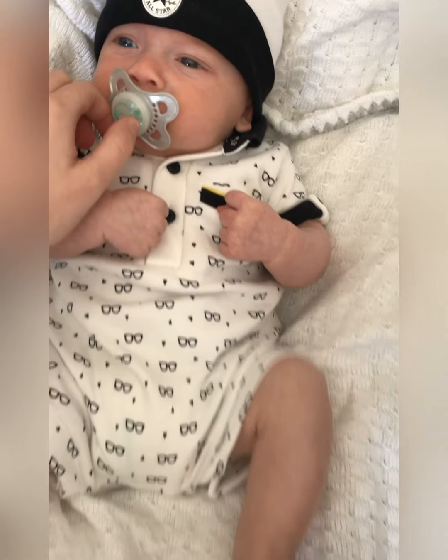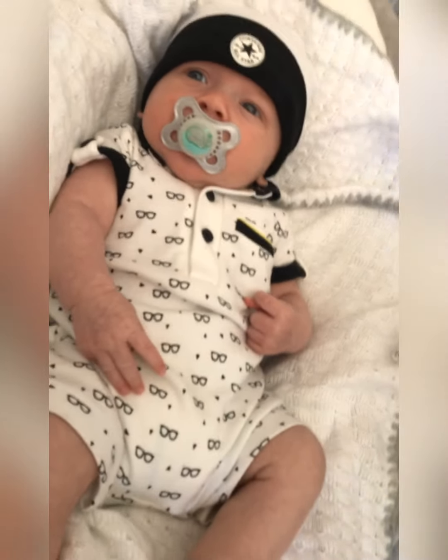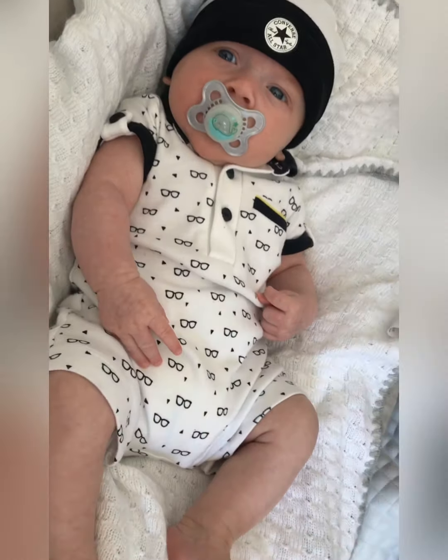This little outfit is by the company My Baby K and it was from Mothercare — my mother-in-law got this for Carson and she gave it to Lucas. I'm not sure if they still do this but it's just the cutest little romper for summer.